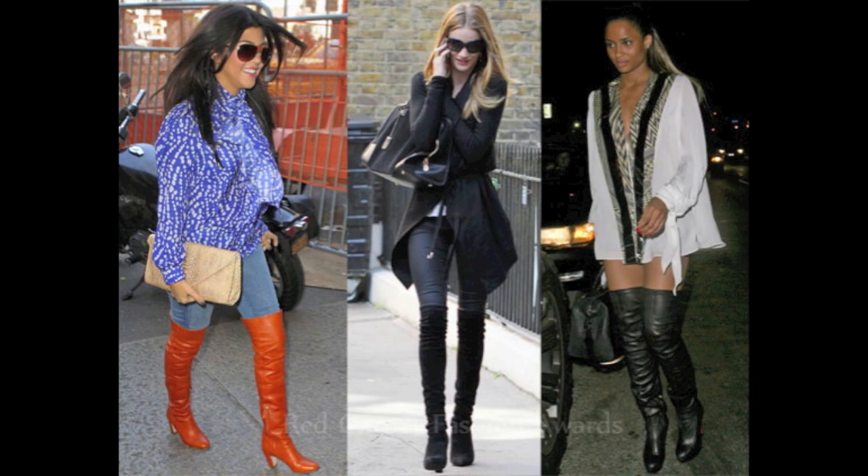Although we don't have any thigh-high boots in right now, here's a photo of how to wear them. For another look, try rolling them down.